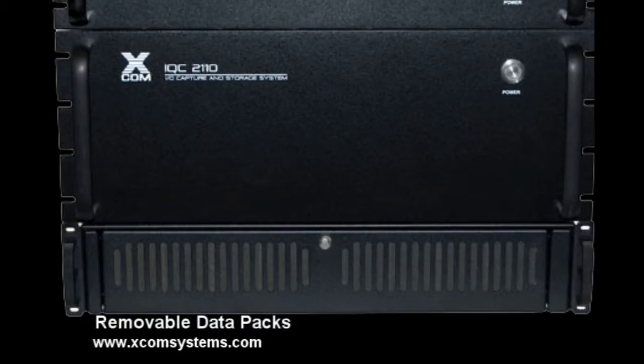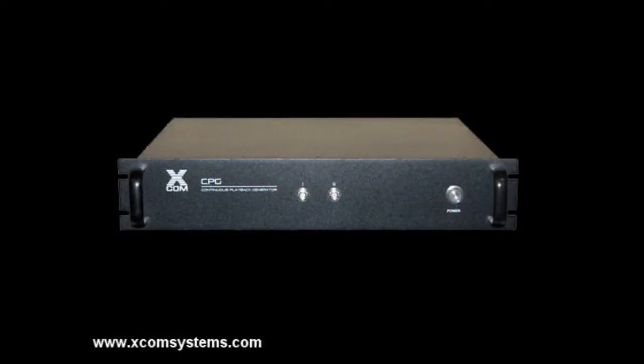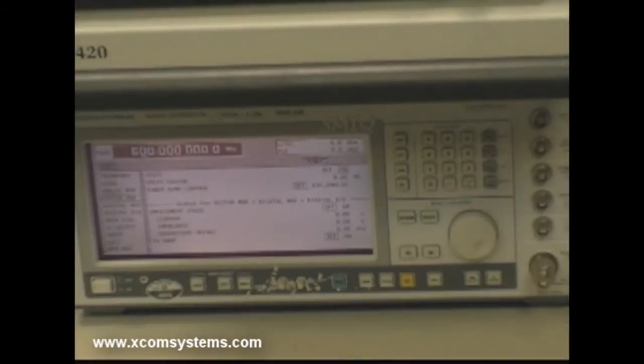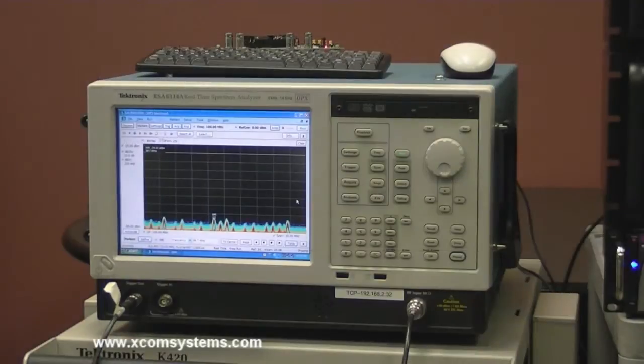Removable data packs come equipped with storage capabilities ranging from 2 to 8 TB. The stored FM signal information contains 100% of the signals and modulation information contained in the recorded spectrum. This information can then be digitally processed, or the original RF signals can be recreated using the XCOM continuous playback generator and virtually any vector signal generator. IQC control software is used as a common control interface for the entire capture playback process, including the RSA and other devices.